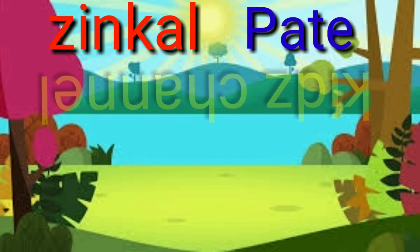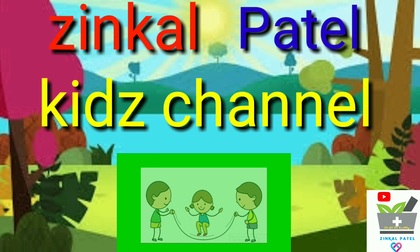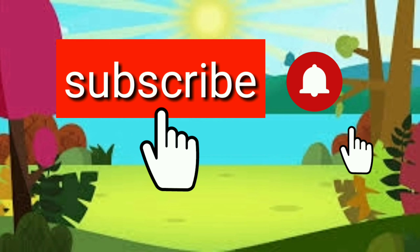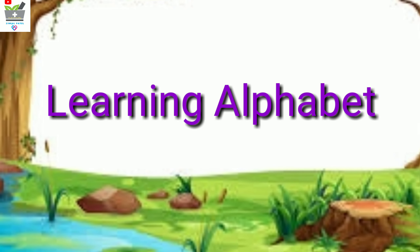Welcome to Zingled Butter Kids Channel. Please subscribe, like, and share. Learning alphabets.